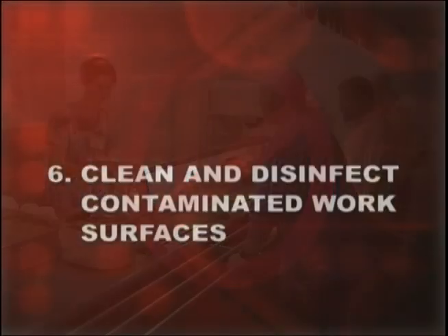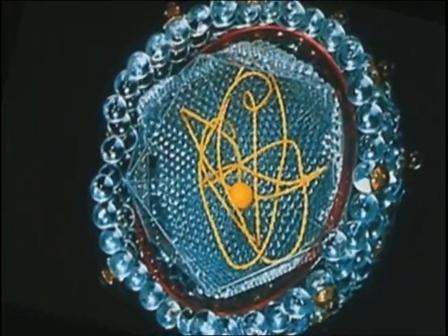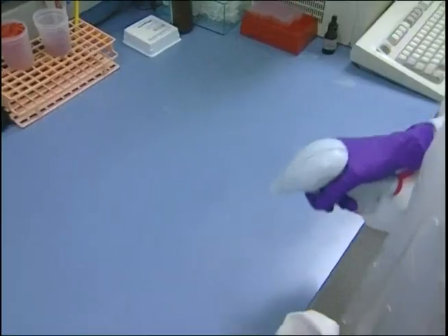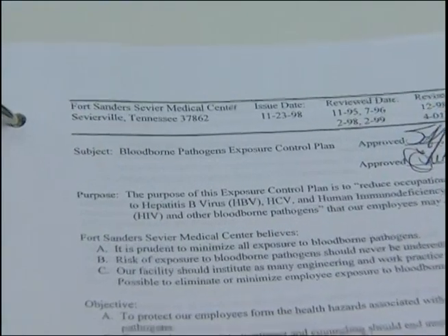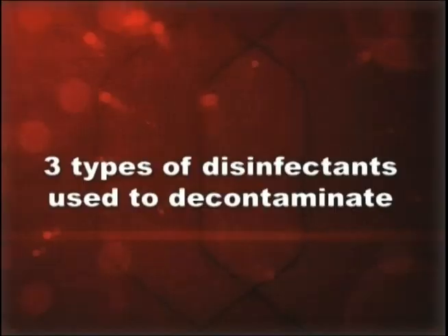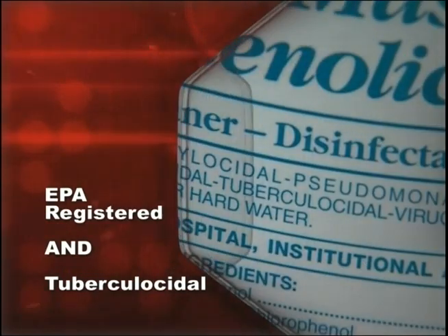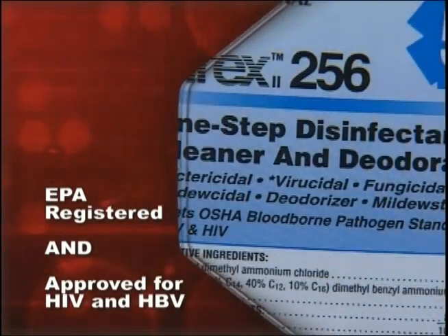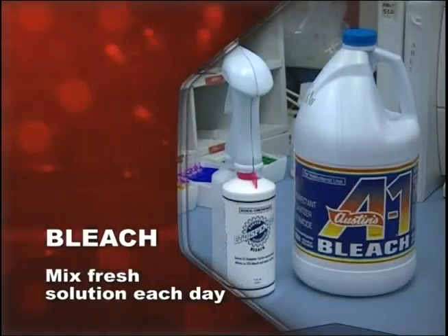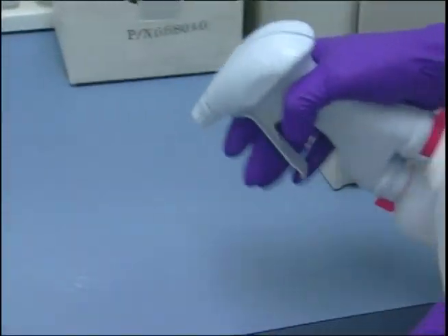Number six: clean and disinfect contaminated work surfaces. The hepatitis B virus can live up to a week or more in a dried state on contaminated surfaces. Decontaminate your work surfaces at the end of the shift and whenever they become contaminated. There are three types of appropriate disinfectants: an EPA-registered tuberculocidal disinfectant; an EPA-registered disinfectant approved to kill HIV and/or HBV; or bleach diluted with water at a rate between 1:10 and 1:100. If you use diluted bleach, make a fresh solution every day. Wear utility gloves during decontamination.